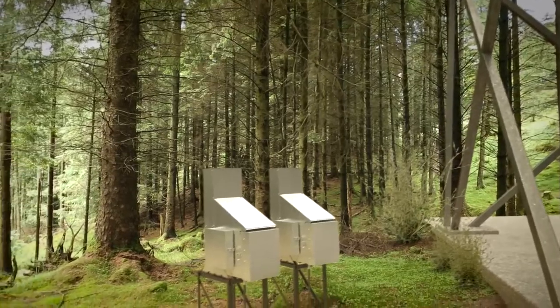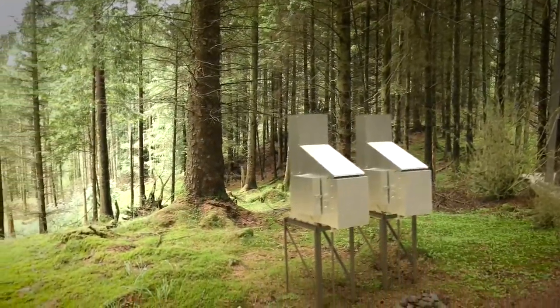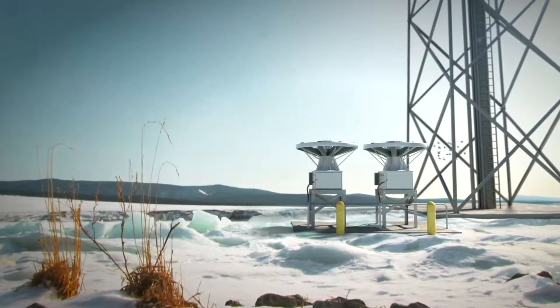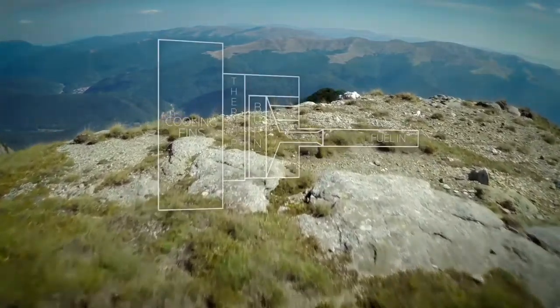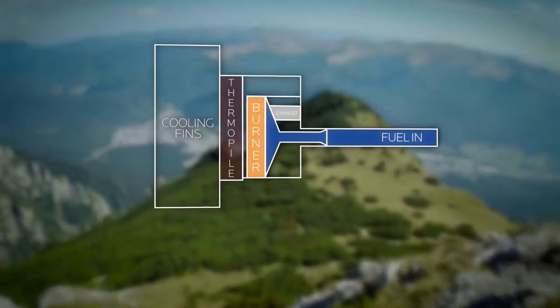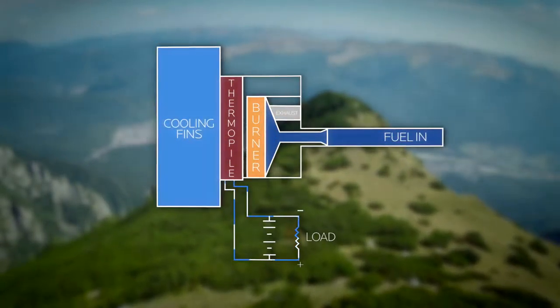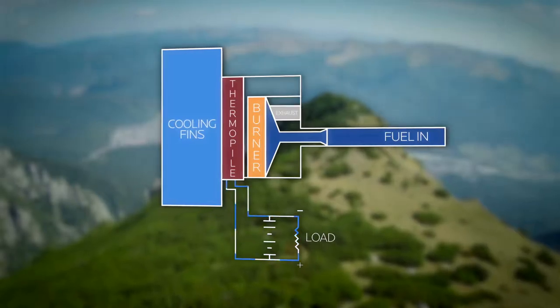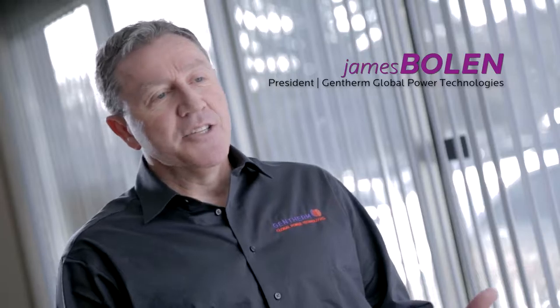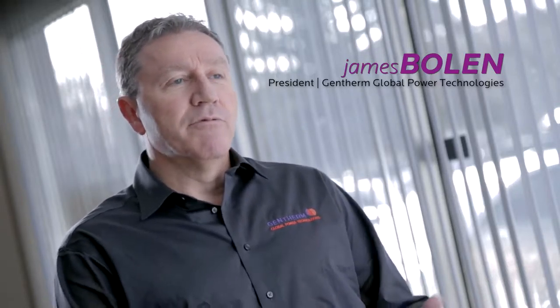Many of our systems are based upon thermoelectric generators, or TEGs as they're known. In fact, we're the world's largest supplier of TEGs. A TEG converts heat directly into electricity — as heat moves from a gas burner through a thermoelectric module, it causes an electrical current to flow, creating steady DC electricity with no moving parts. This is a solid-state generator, so it generates power from heat with no moving parts.